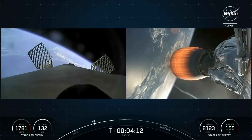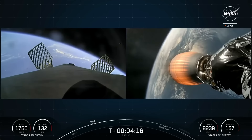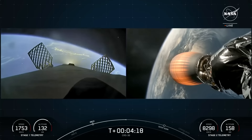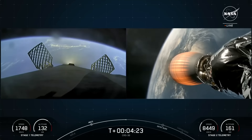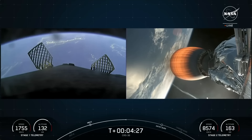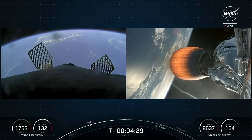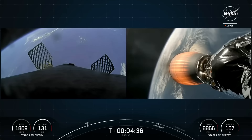Around T-plus six minutes and 30 seconds, you should see on your screen the first stage's entry burn. For the entry burn, we relight three of the M1D engines on the first stage, starting with the center engine nine, followed shortly by engines one and five, which slows the vehicle down as it passes back into the Earth's atmosphere. We need to slow down to reduce re-entry forces, which helps us to recover and reuse the first stage.